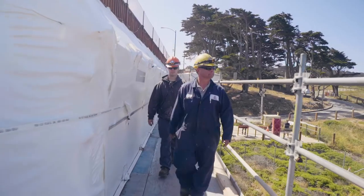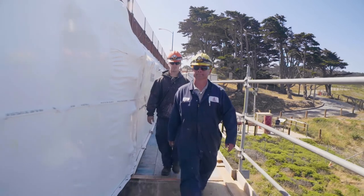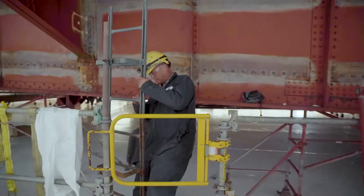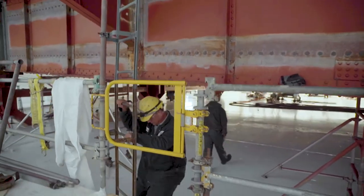I'm Chris Deezerman. I'm one of the chief bridge painters out here on the Golden Gate Bridge. We're out on my job site this morning on the south end of the bridge, directly underneath the roadway.